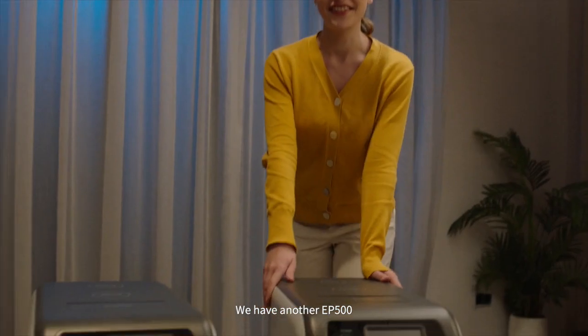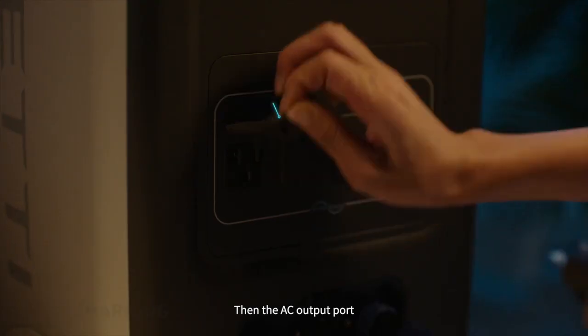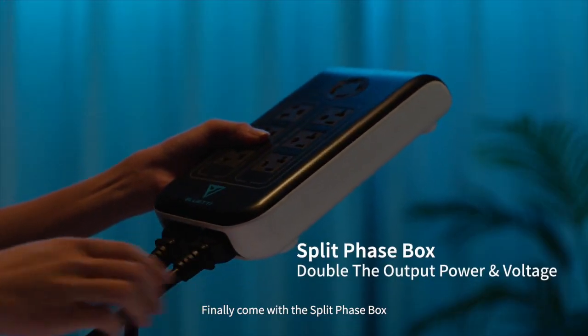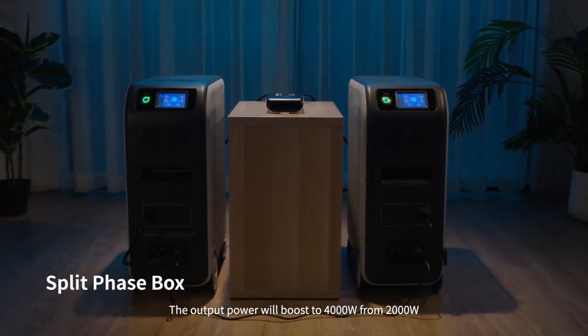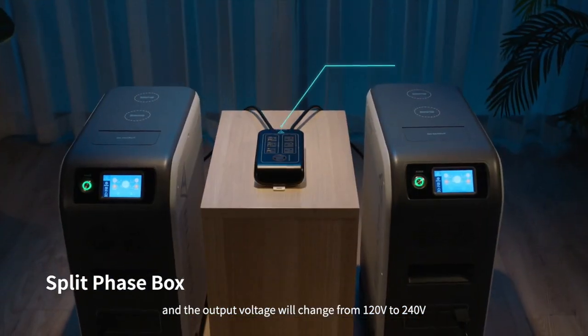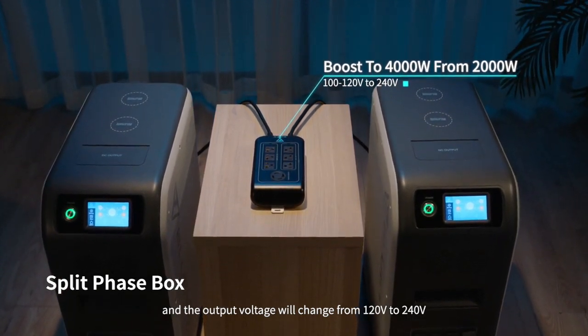Is that all? No, it's far more than that. With another EP500, connect the cable into the communication interface first, then the AC output port. Finally, combined with a split-phase box, the output power will boost to 4000 watts from 2000 watts, and the output voltage will change from 120 volts to 240 volts.